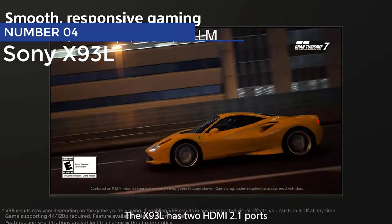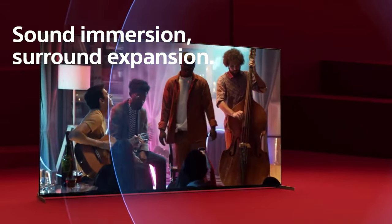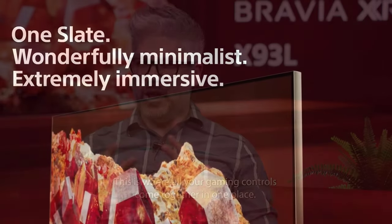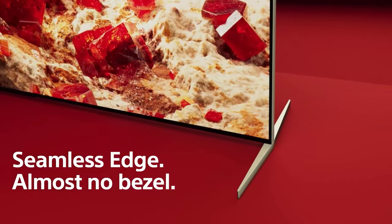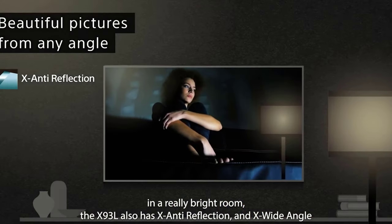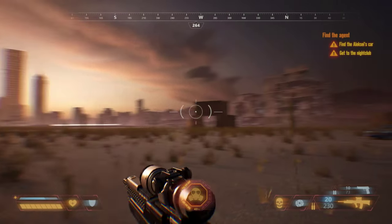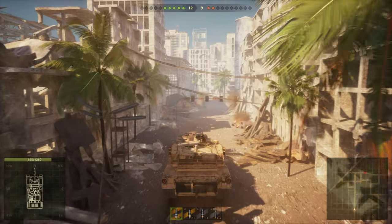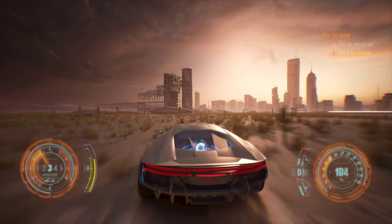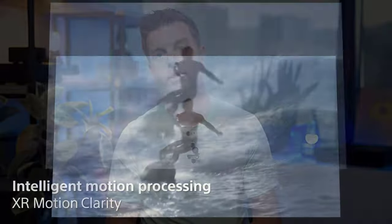Number 4: Sony X93L. Get ready for gaming greatness with the Sony X93L, the epitome of gaming TVs in an 85-inch package. It's like having a cinematic gaming experience right in your own living room. The X93L is all about that mini-LED full-array backlight, bringing next-level localized dimming and brighter highlights than ever before. This TV is PS5-certified — you'll be dominating your opponents with 4K 120Hz gaming. Not to mention mind-blowing features like auto-HDR tone mapping and auto-genre picture mode, like having your own personal gaming assistant always ready to optimize your experience.